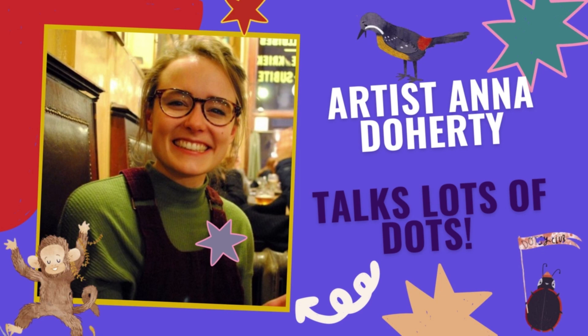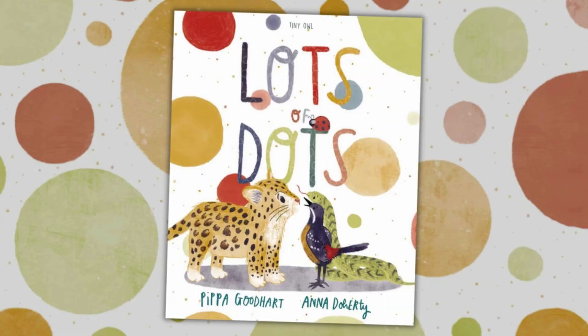Hooray! Today we're talking to amazing artist Anna Doherty all about her brand new picture book Lots of Dots — a joyful, colourful tale about friendship, inclusivity and belonging with a focus on shapes, patterns and colours. Let's get started.